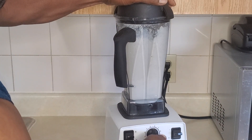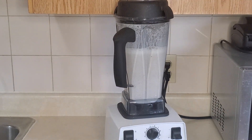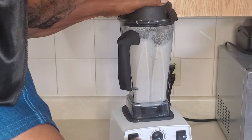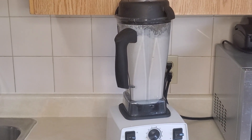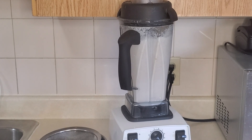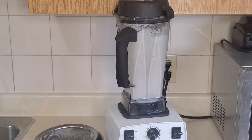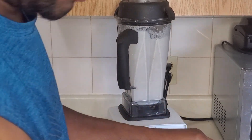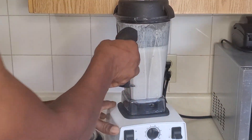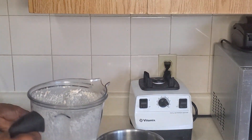Well blended out. Now let's check it out, see what it's like. I have my pot there — wow, so rich and white!